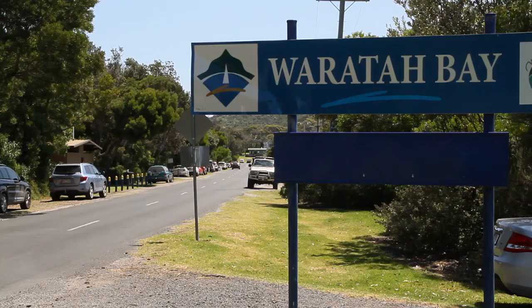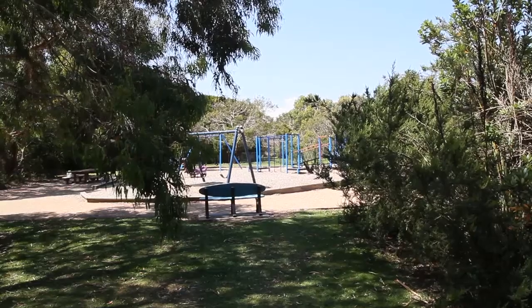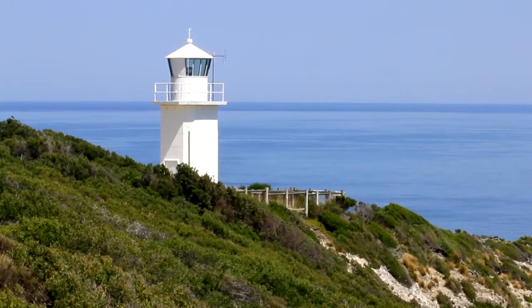In between the two, you will find Waratah Bay — more beaches, places to stay, and playgrounds for the kids. In fact, the Prom Country region is a fabulous coastline to explore.